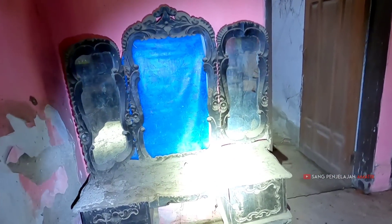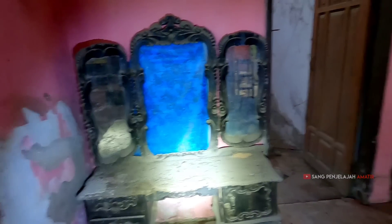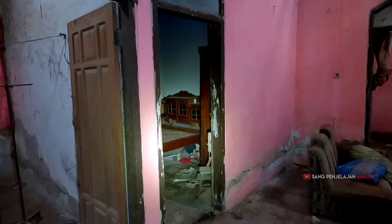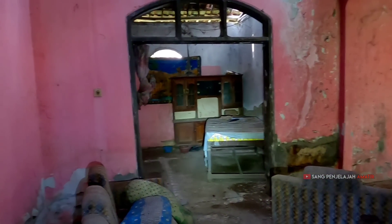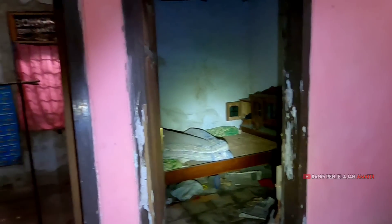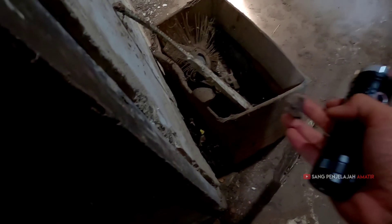Ada cermin juga. Lantai dua tangganya di mana ya? Saya nggak ngelihat. Kita cek dulu — ini kamar lagi. Hanya kayak gini doang. Oh, ini bekas pagar, besinya berat banget.